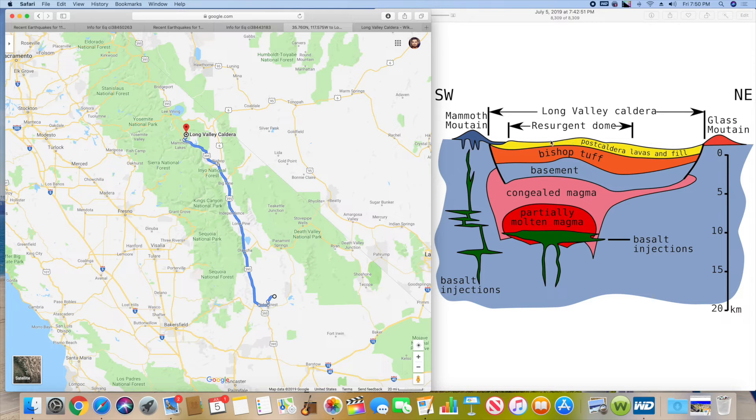I started looking for any public display of data — because when a caldera gets active, gas and pressure start increasing and things start moving up and down. I was looking for any publicly available information showing whether that data is being transmitted, and there's nothing visible. I also haven't seen any postings about potential volcanic activity in this area.